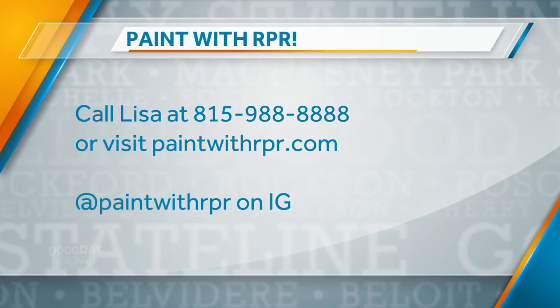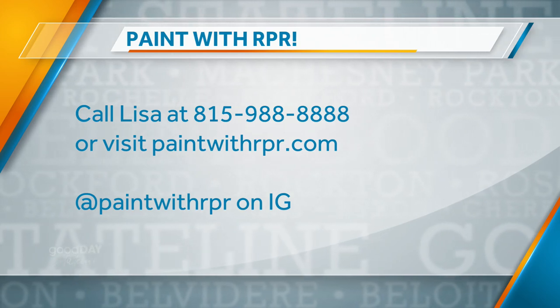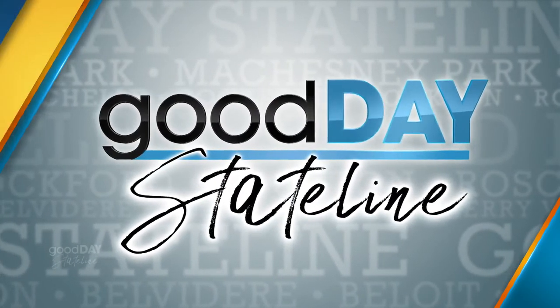How do we get in touch with you? You can go to paintwithrpr.com or you can just call Lisa — or you can see me walking about at the hardware store. You won't miss them. Coming up next on GDS, you can't do Wedding Week without Wedding Trends. We've got them for you in less than three minutes — don't go anywhere.